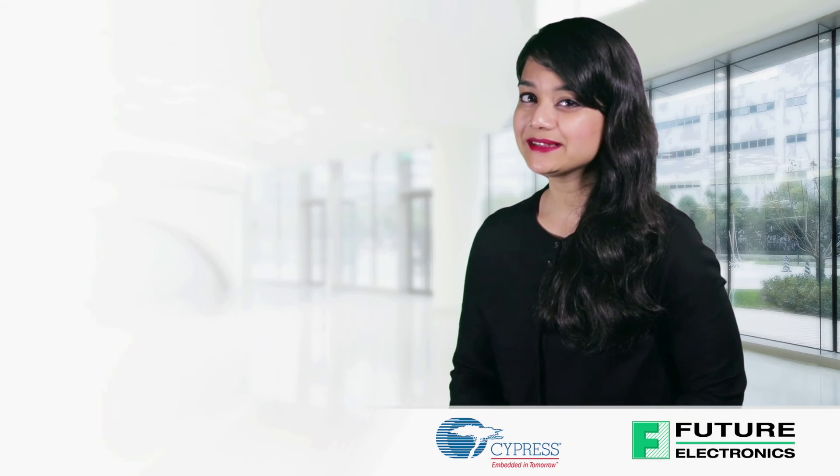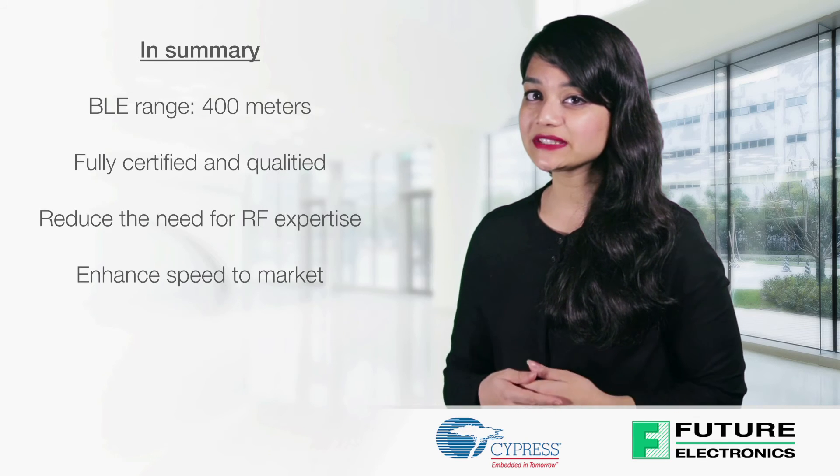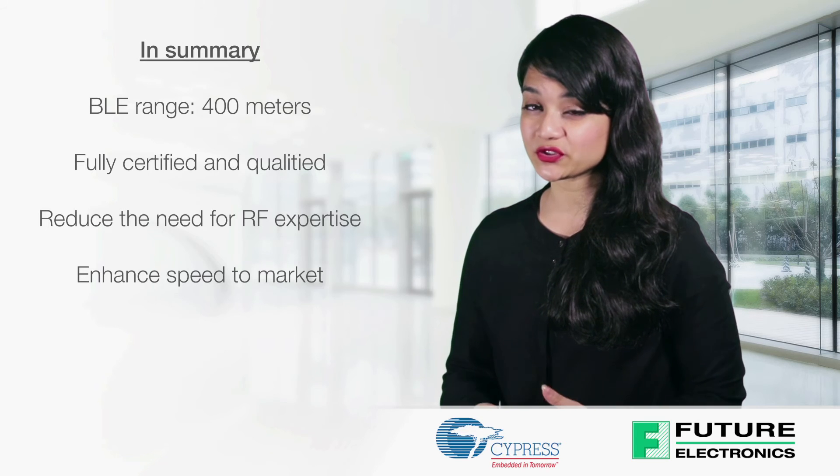In summary, Cypress' EasyBLE PSOC XTXR module offers a turnkey solution for developers wanting to deploy Bluetooth Smart technology with extended range or in extreme temperature environments.